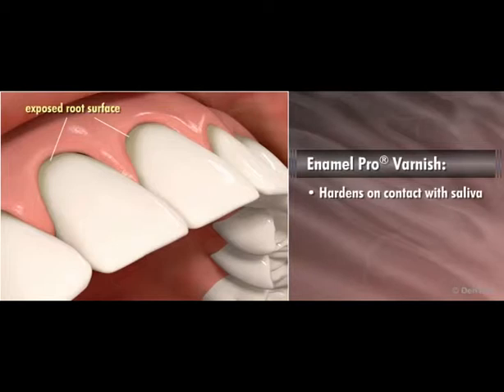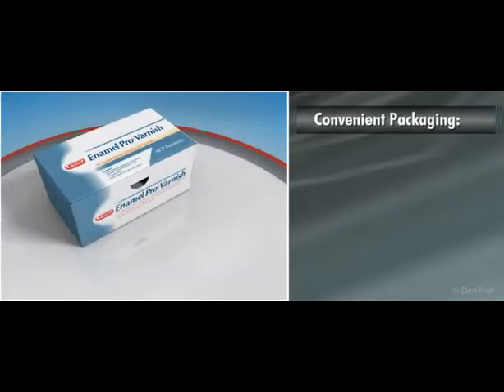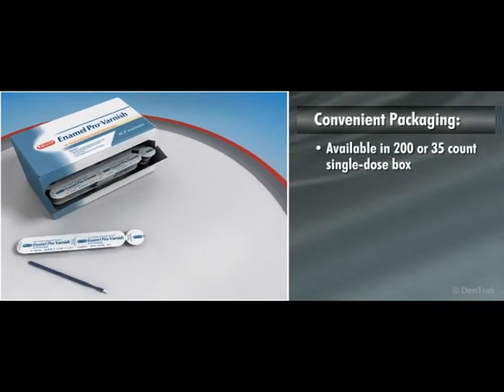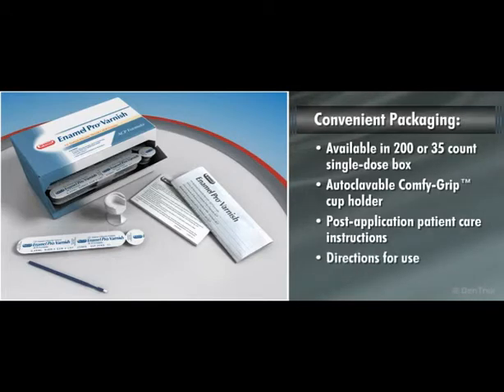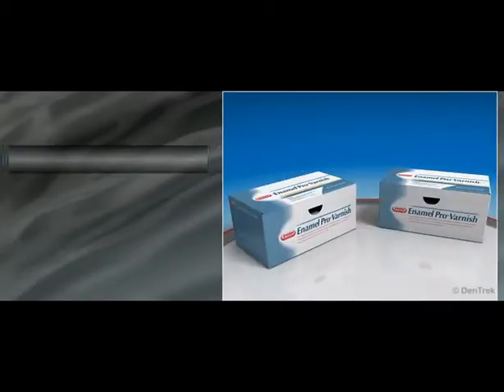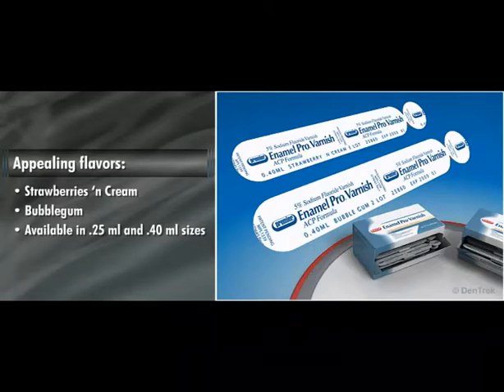Enamel Pro Varnish hardens on contact with saliva and the patient may leave immediately following application. Enamel Pro Varnish comes in a convenient package that contains everything you need to provide effective fluoride and desensitizing therapy to your patients. It is available in box counts of 200 or 35 single unit doses of 5% sodium fluoride varnish and brush applicator in a foil-sealed tray. Each box also includes one autoclavable ComfyGrip cup holder, post-application patient care instructions, and complete doctor's directions for use. Enamel Pro Varnish comes in appealing flavors — strawberries and cream and bubblegum — and is available in 0.25 mL and 0.4 mL sizes.